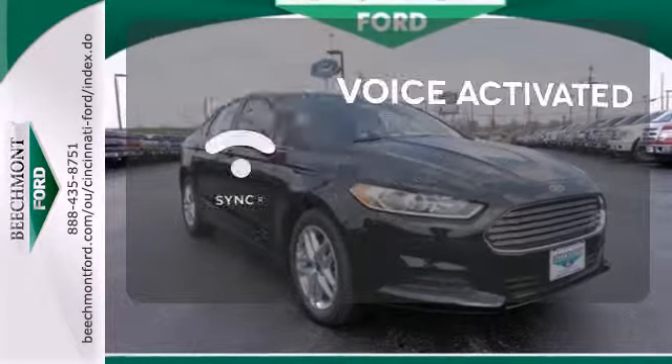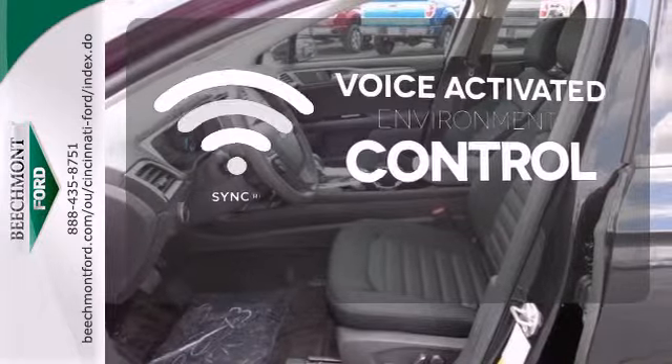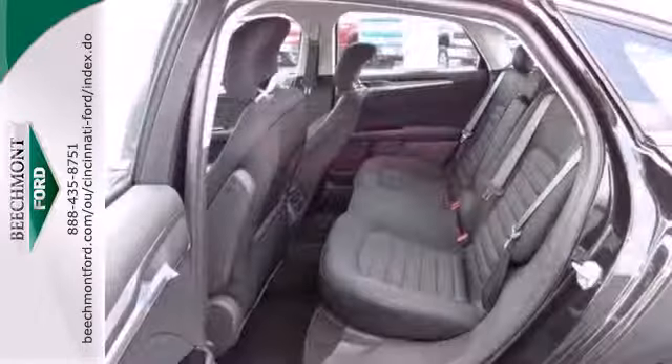Sync technology allows you to control your music, hands-free calling, and so much more with just the sound of your voice. It's quiet and composed, without sacrificing engaging, exciting handling.